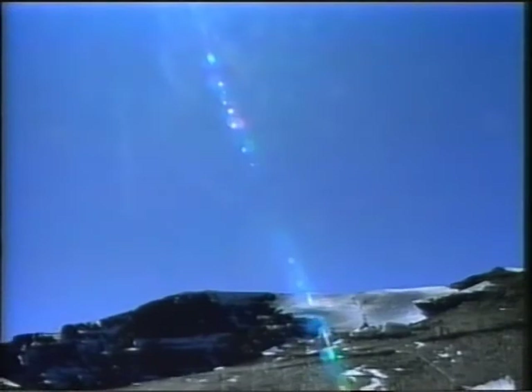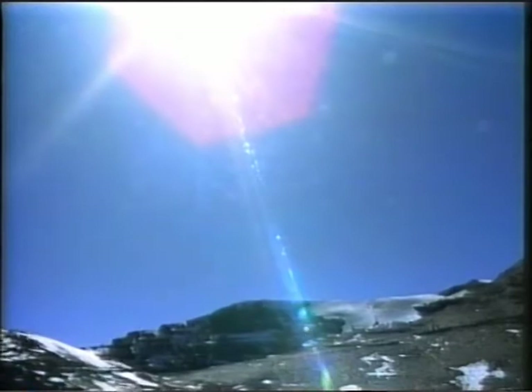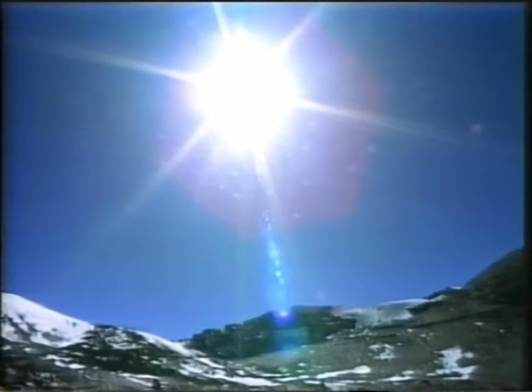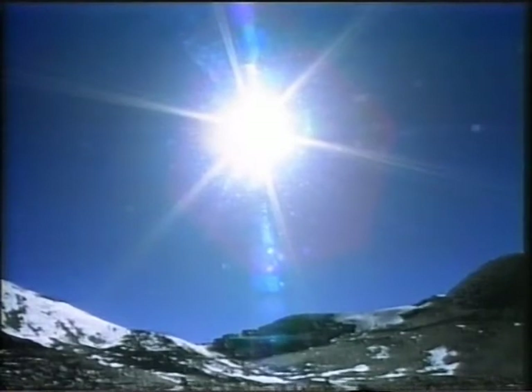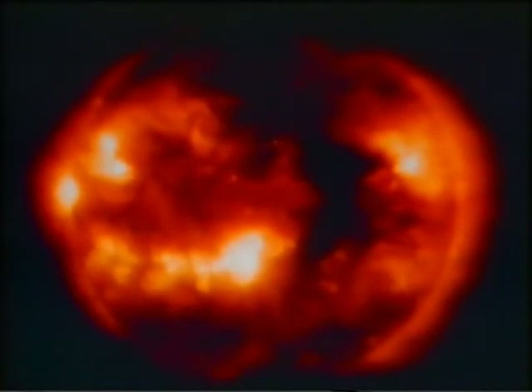La troposfera es una envoltura de aire que no solo filtra los rayos cósmicos que llegan a la Tierra, sino que también almacena el calor del Sol, haciendo que nuestro planeta pueda albergar vida. Esta imagen es una foto por rayos X de nuestro Sol, que muestra la gran actividad del Sol al girar alrededor de su eje. El Sol proyecta el calor producido por sus explosiones nucleares al espacio y proporciona a nuestro planeta energía en forma de calor que es atrapado por nuestra atmósfera.